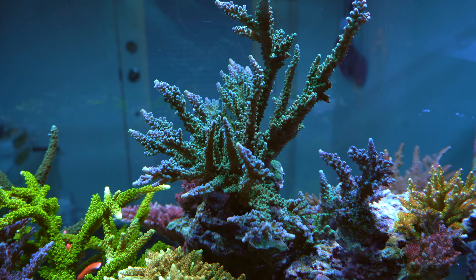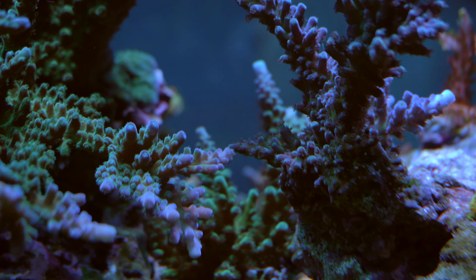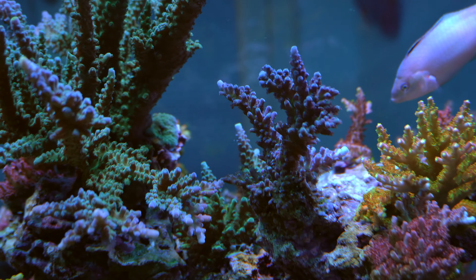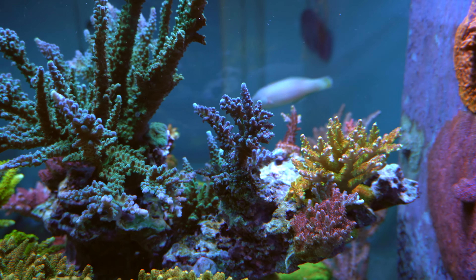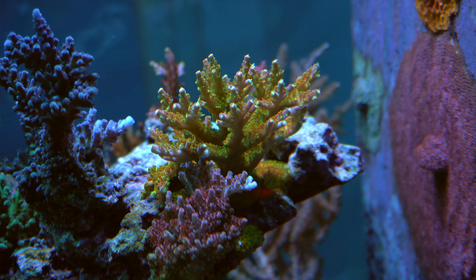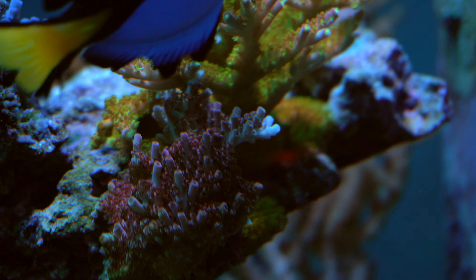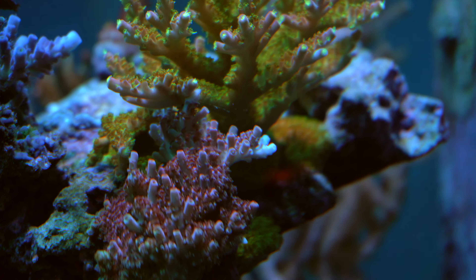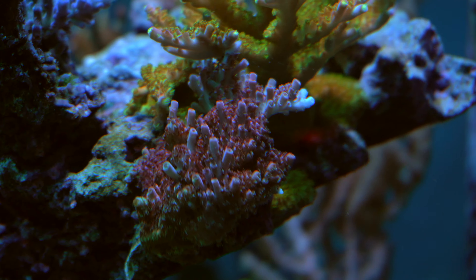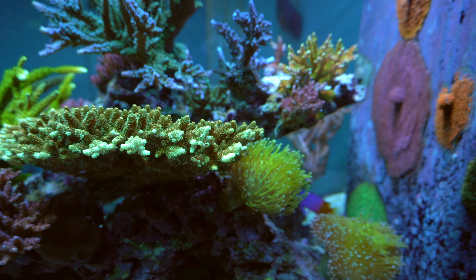I have to trim it a little bit — as you can see here it's already recovering. This is the Sunset Millie, it's pretty big right now, grown from a little one-inch frag. And this is the yellow tip, and this one is touching the Cadillac Tor here. As you can see, it almost looks like they're shaking hands — the Cadillac Tor saying it's shading me.